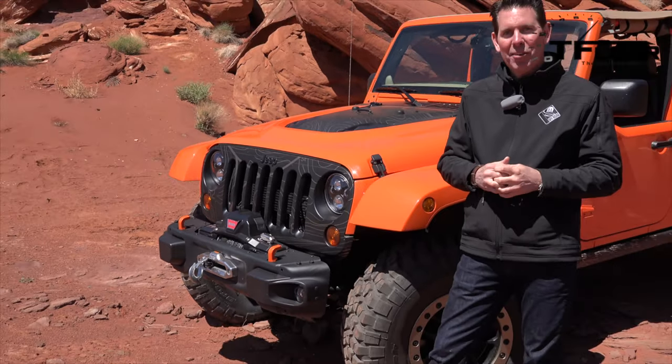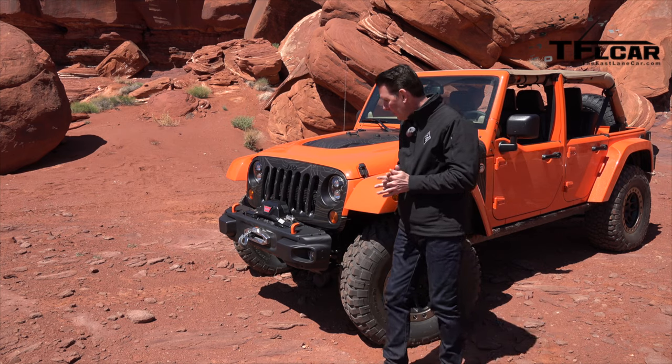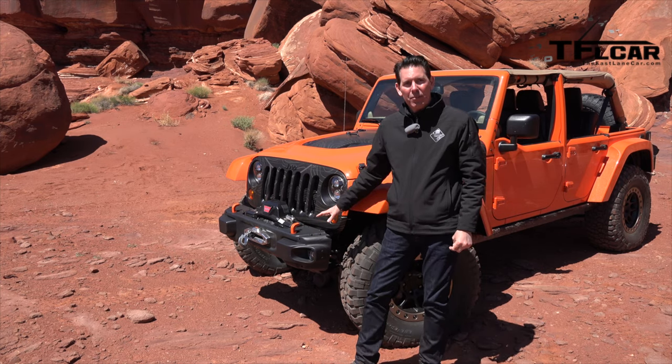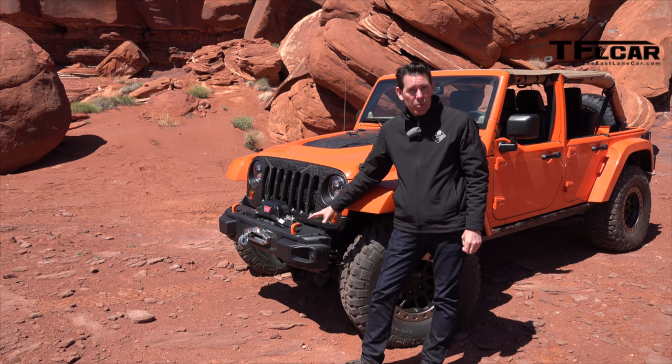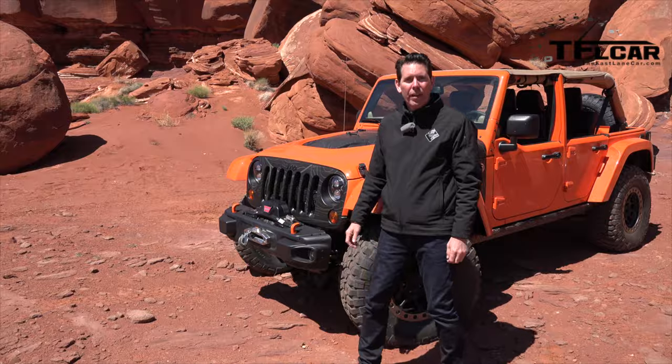We wanted to do things that obviously have a little bit of attitude to them. How about the bumper and the built-in winch — is that something that's out of the catalog as well? This bumper is our 10th anniversary Rubicon bumper. We've removed the ends on it and we have a Warn winch that's included with that.